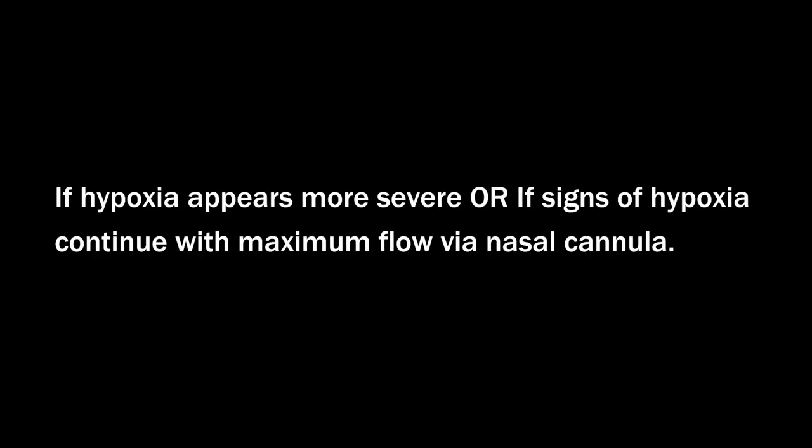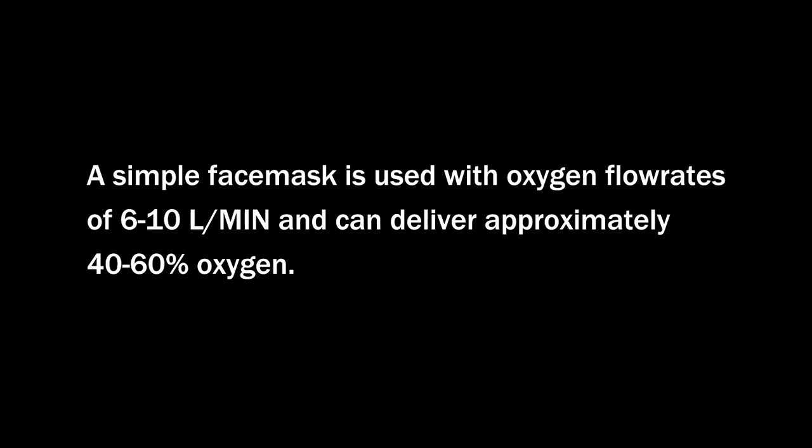Simple Face Mask. Use a simple face mask if hypoxia appears more severe or if signs of hypoxia continue with maximum oxygen flow via nasal cannula. A simple face mask is used with oxygen flow rates of 6-10 liters per minute and can deliver approximately 40-60% oxygen.